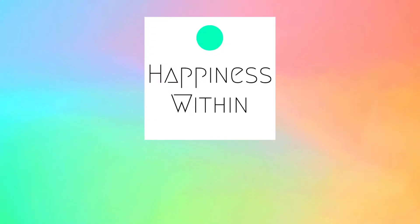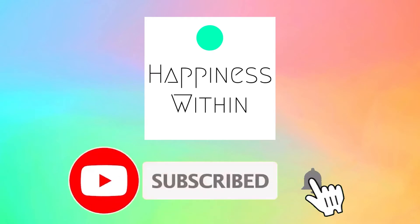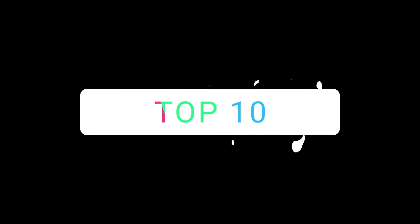Before we begin, thanks for visiting the Happiness Within channel. Here we will teach you the best tips, tricks, and hacks that you can use in your daily life. Subscribe and hit the bell icon to stay updated for the upcoming videos. Now let's jump to the top 10 tricks that will help extend your battery's life.